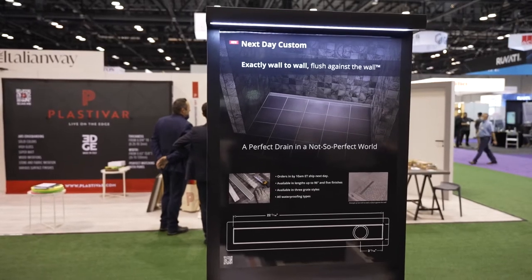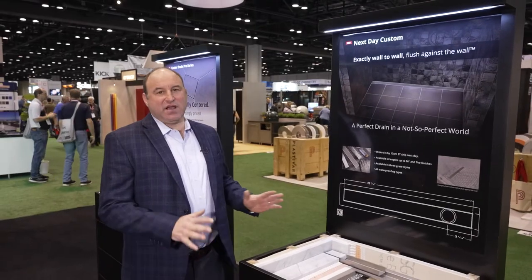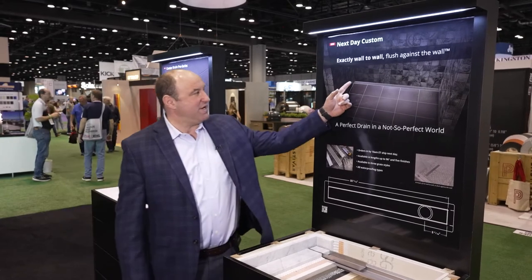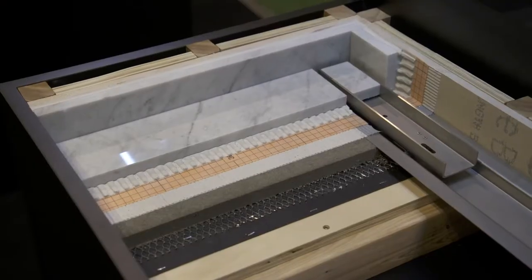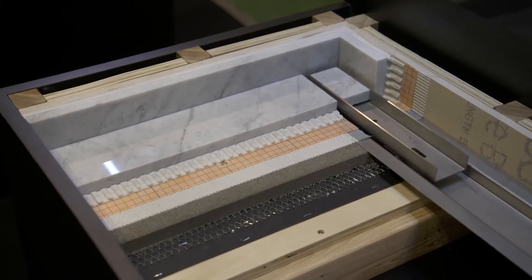The next launch this year is our Next Day Custom. Next Day Custom is very important because we believe linear drain should be exactly wall to wall, flush against the wall. In addition, it drains nicer and looks nicer when it's exactly wall to wall.